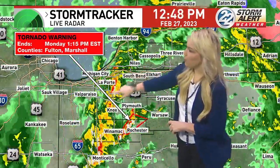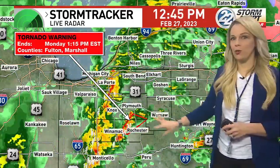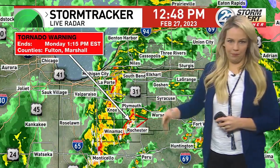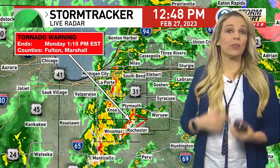The storm cell in La Porte has weakened a bit, but heads up South Bend — it is going to start pouring sooner rather than later. Knox and Winnemac, you're getting a good downpour right now. Our southern communities were the main areas flagging the blue on velocity mode. These strong winds are going to be the biggest concern, with a little bit of rotation also being possible.